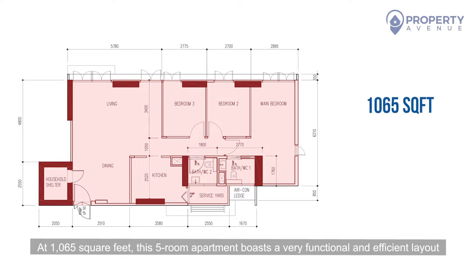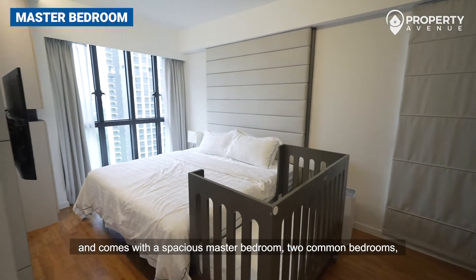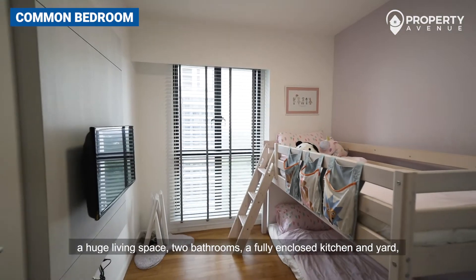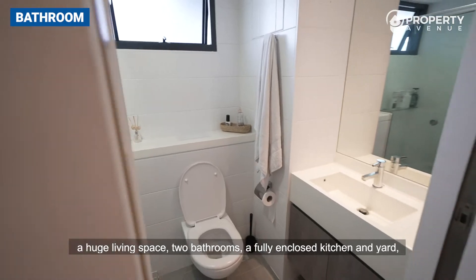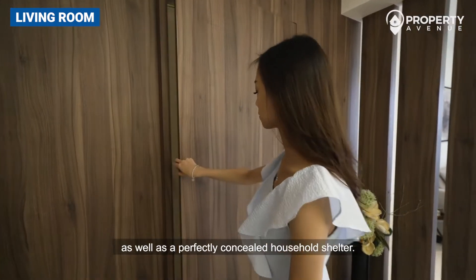At 1,065 square feet, this five-room apartment boasts a very functional and efficient layout, and comes with a spacious master bedroom, two common bedrooms, a huge living space, two bathrooms, a fully enclosed kitchen and yard, as well as a perfectly concealed household shelter.